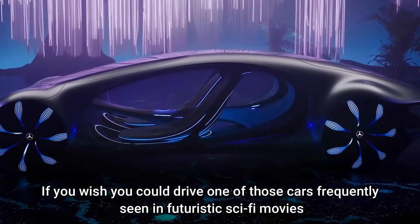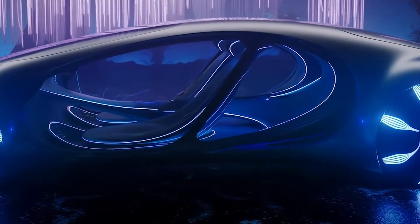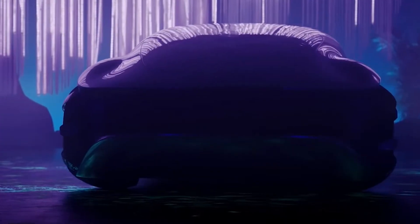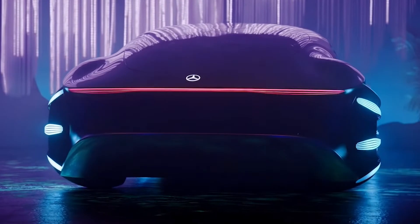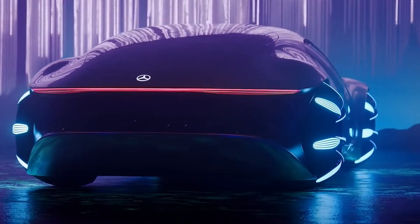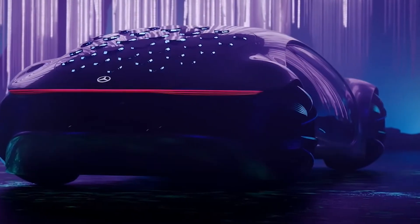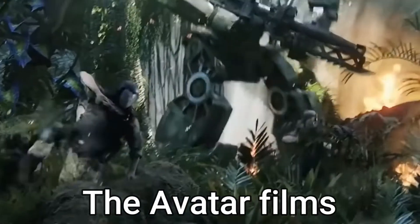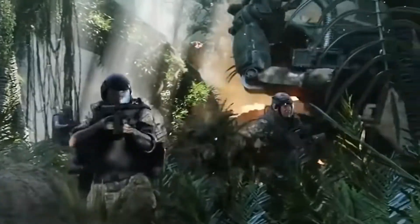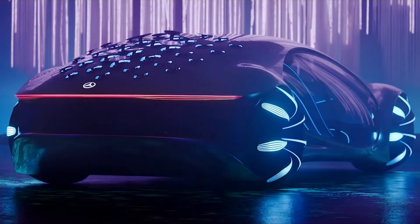If you wish you could drive one of those cars frequently seen in futuristic sci-fi movies, then buckle up because your dream might be realized sooner than you ever thought it would be. Mercedes is stepping up its game to the next level by introducing the Vision AVTR, which is not from a movie but is connected to the film — more specifically the Avatar films, as its name might suggest. It's a car that has drawn inspiration from a sci-fi movie.